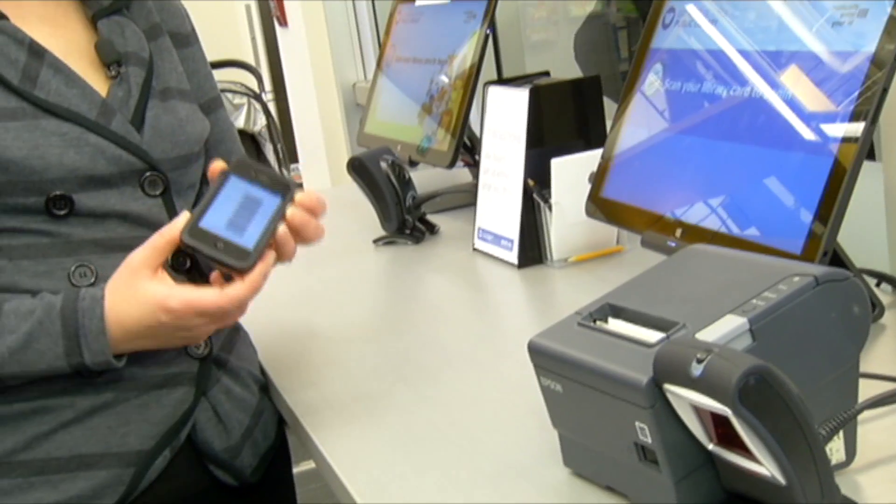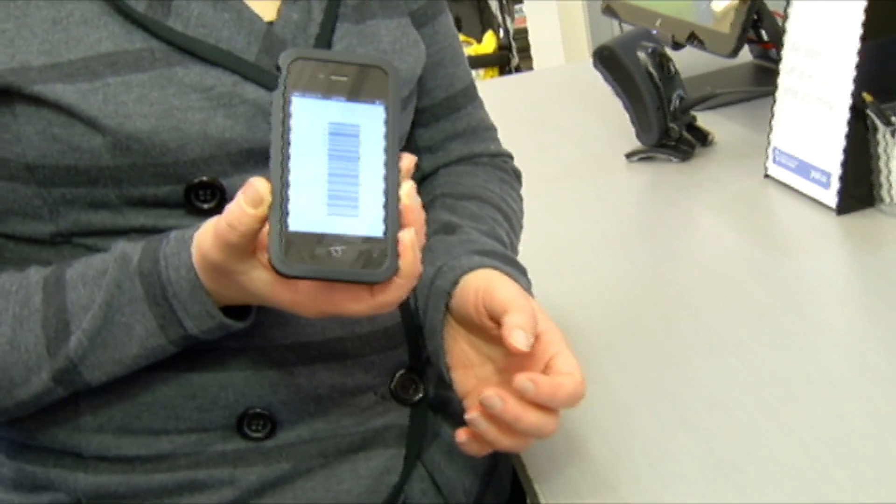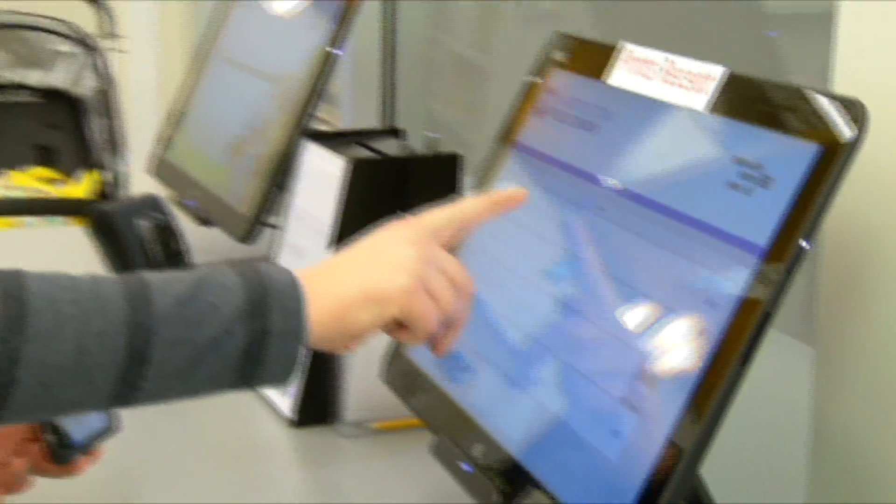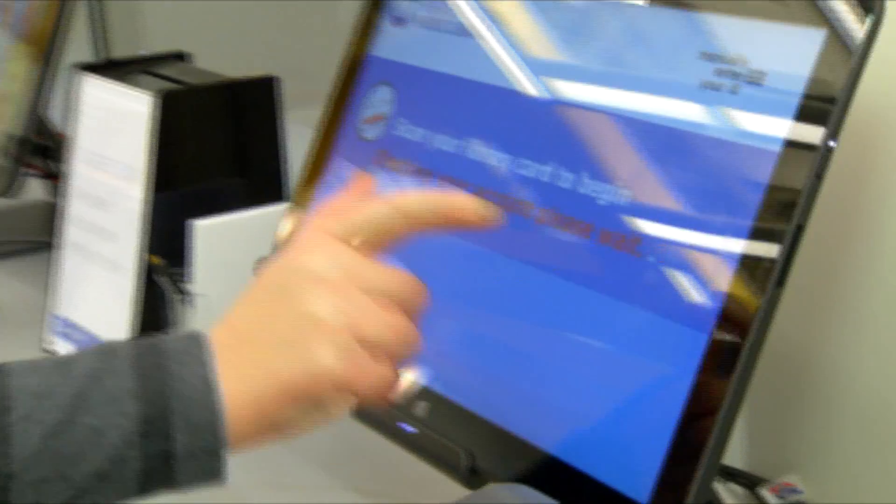The new library has integrated technology into its day-to-day functions. If you forgot your card, no problem — because chances are you didn't forget your phone. With your phone, you can see your library barcode: simply download the library app, punch in your password, and scan away.